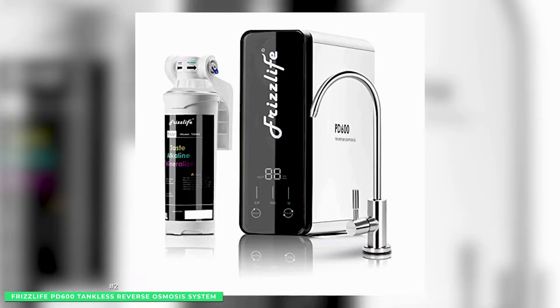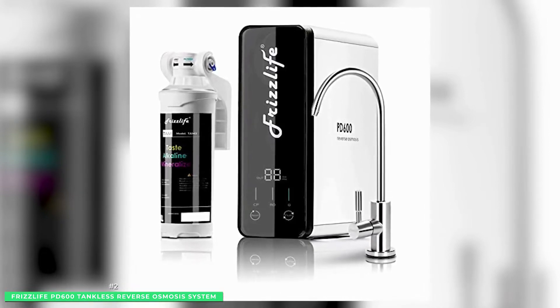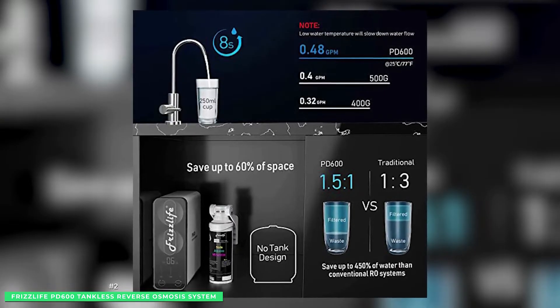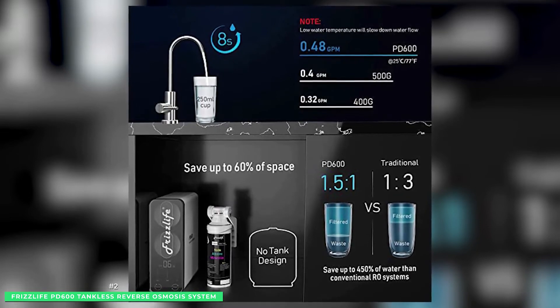Frizz Life's fast flow water system includes a brushed nickel faucet that supplies water on demand. Expect an 8-ounce cup of water in just 8 seconds and the Frizz Life guarantee of up to 600 gallons per day.